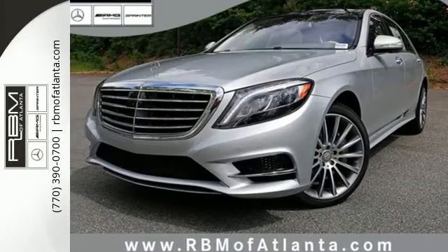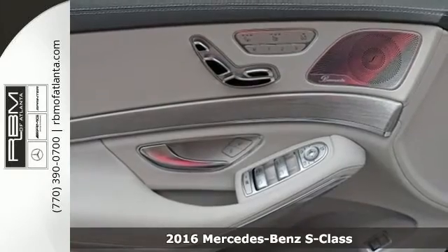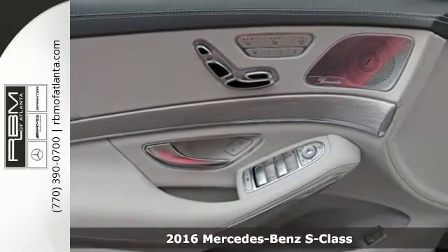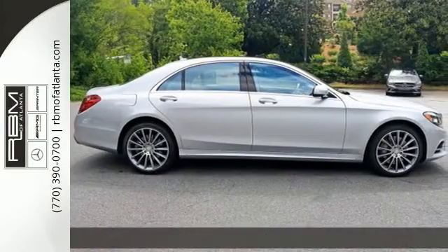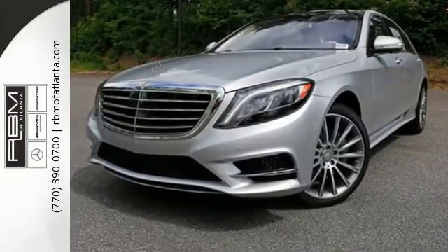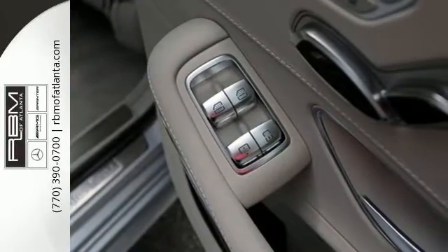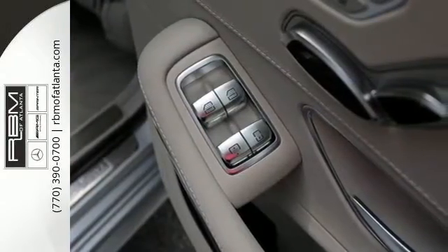It's a 2016 Mercedes-Benz S-Class. Choose your involvement and your level of relaxation. The handcrafted premium look lures you inside and the innovation lights up your eyes with dual 12.3 inch high-resolution screens, multi-color multi-zone LED ambient lighting, navigation, voice control and Bluetooth.